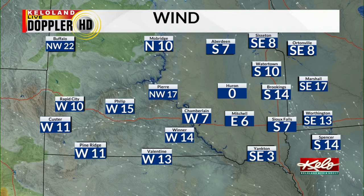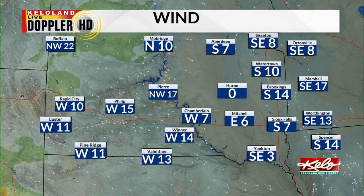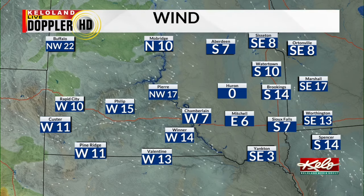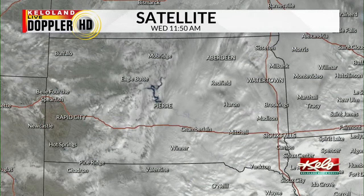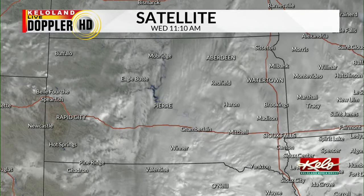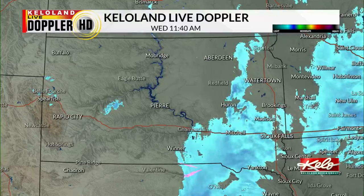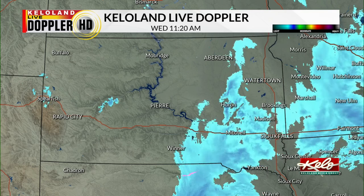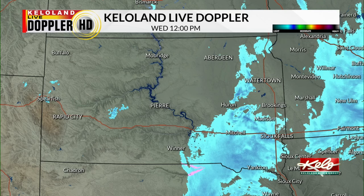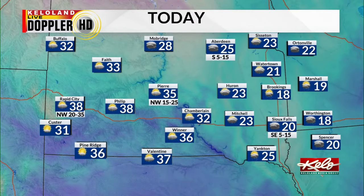41 in Rapid City. We do have a south to southeast breeze here in eastern KELOLAND that is staying very light. Some stronger winds are picking up in western South Dakota out of the north and west, bringing in much colder air. We do still have those thick clouds in central and eastern KELOLAND, and Rapid City and western South Dakota are finally getting a little bit of a break from those clouds. We do have a few snow showers lingering mainly south of Huron towards Sioux Falls.